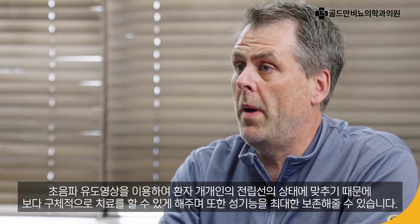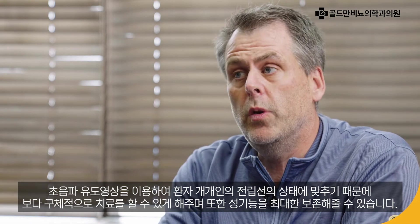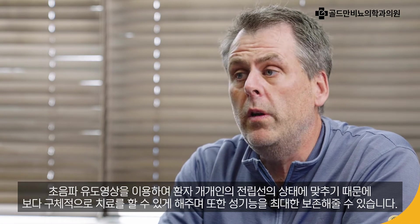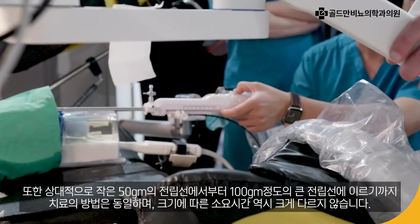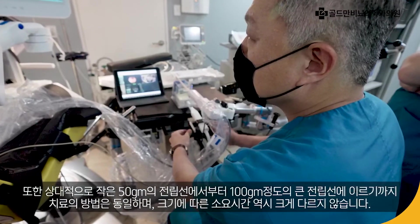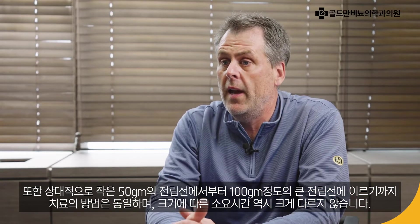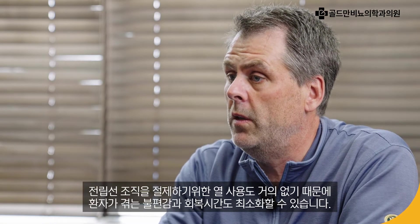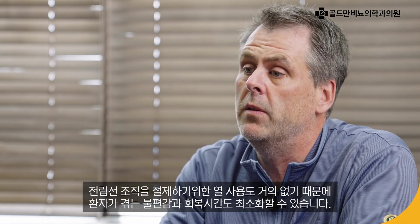Because the Procept Biorobotics AquaBeam System utilizes ultrasound-guided imaging, the treatment can be specifically tailored to accurately treat each individual prostate, including maximized sexual preservation. Whether it's a smaller or a larger 150-gram prostate, the treatment methodology is the same and does not add much time to the procedure. Since the procedure uses little heat to resect tissue, recovery time and discomfort to the patient can be minimized.